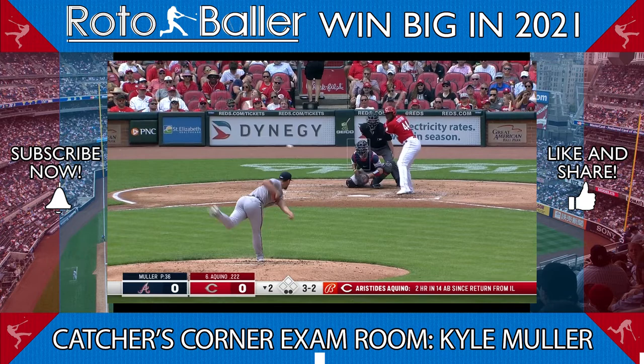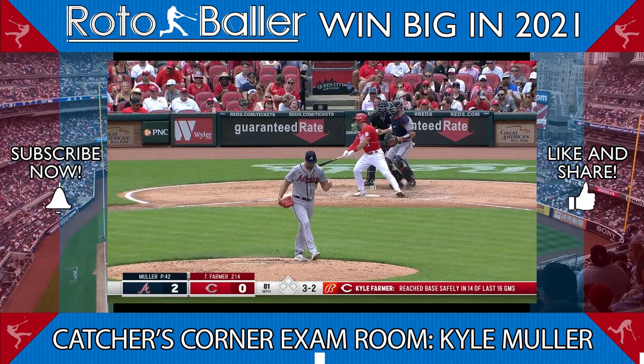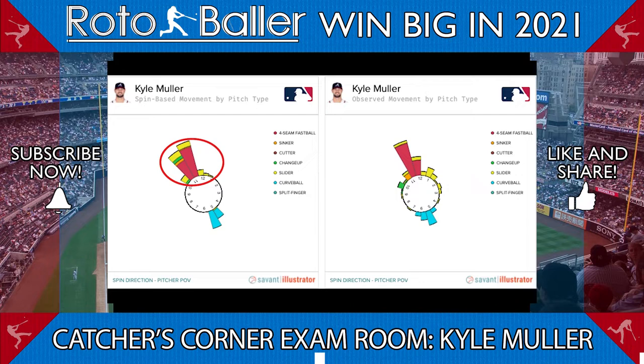Part of the reason for that might be the beauty of Muller's pitch mix. If we look at the spin direction graphics, we see how perfectly constructed the pitch mix is. The slider and fastball approach the batter at similar trajectories, which makes them harder to differentiate. Muller's curveball is also a near-perfect mirror of his fastball, which can make the two offerings a deceptive pairing, as we can see here.